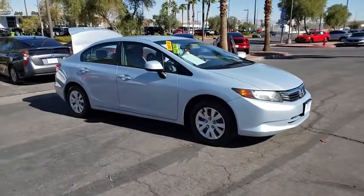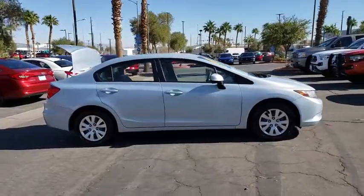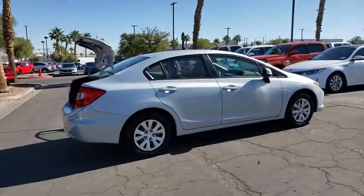We are pleased to show you the 2012 Honda Civic. Honda Civic: practical, awesome gas mileage, and incredibly reliable. Here are some of this vehicle's great options.